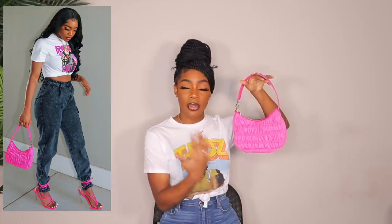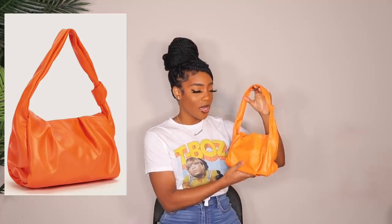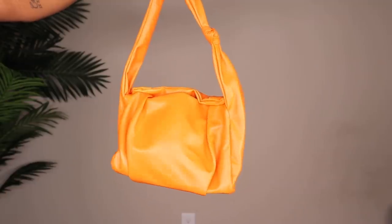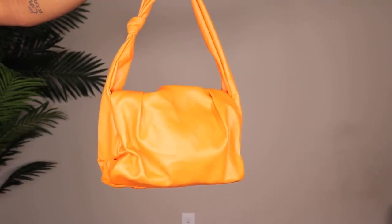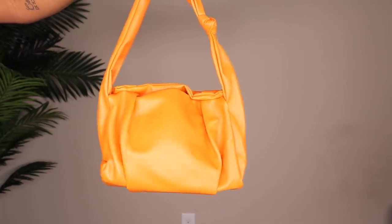A lot of people were asking where I got that bag — it's from Shein, of course. Next up is this orange bag. I don't have any orange bags and I've been trying to find the perfect one. This isn't quite it — it's more of a vibrant orange and I want a true orange. But it's super cute, it has a little knot detail and magnetic closures, and has a decent amount of space.